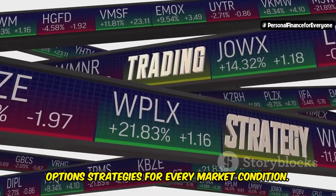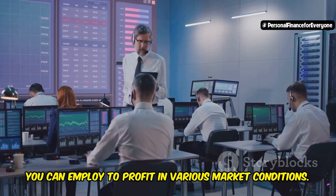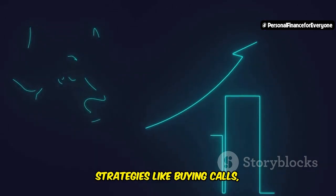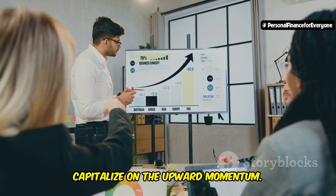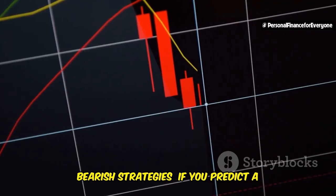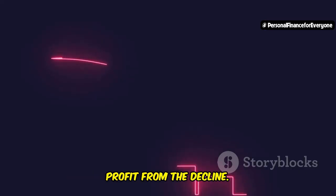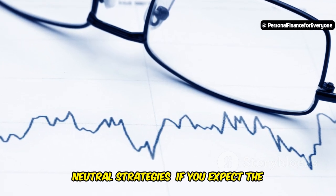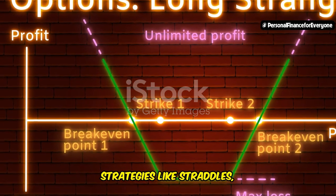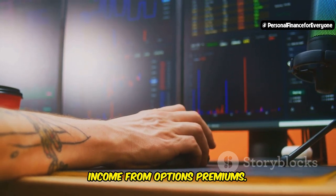The beauty of options trading lies in its versatility — there's an array of strategies you can employ to profit in various market conditions. Bullish strategies: if you anticipate a market upswing, buying calls, selling puts, or creating bull spreads can help you capitalize on upward momentum. Bearish strategies: if you predict a market downturn, buying puts, selling calls, or creating bear spreads can help you profit from the decline. Neutral strategies: if you expect the market to remain range-bound, straddles, strangles, or iron condors can help you generate income from options premiums.